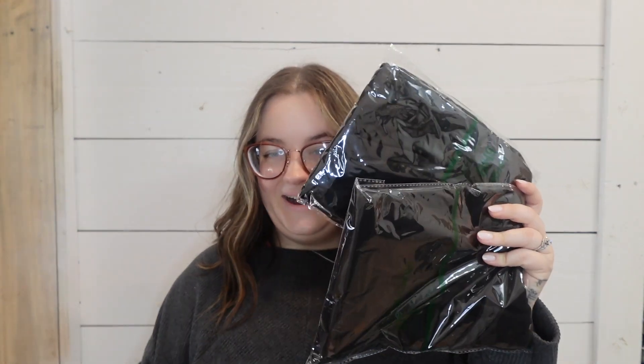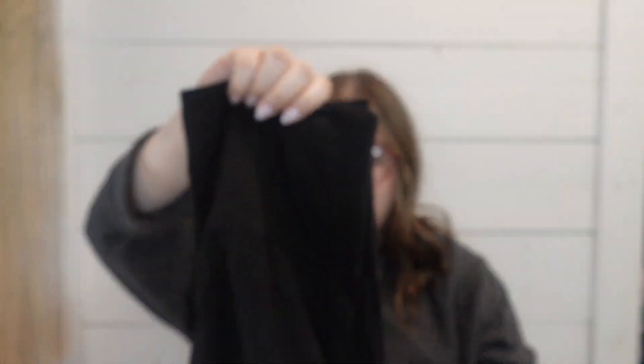Next are a couple pairs of dollar socks from Walmart — I think I bought three pairs, and I have other socks as well. I also have a three-pack of black biker shorts I bought for my anniversary trip last May. They come in three different colors and are my favorite biker shorts. Someone in another Disney prep vlog compared them to Lululemon quality, though I've never owned a pair of those to compare.